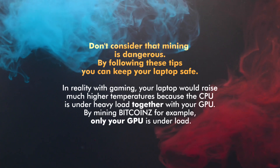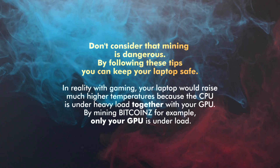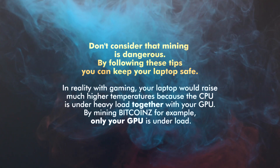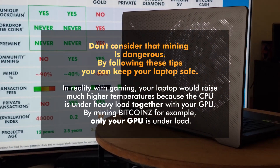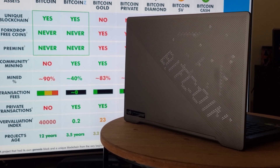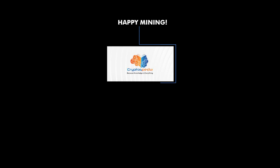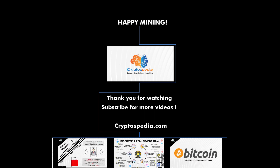Don't consider that mining is dangerous. By following the previous tips you can keep your laptop really safe. In reality, with gaming your laptop would raise much higher temperatures because the CPU is under heavy load together with the GPU. By mining Bitcoin-Z for example, only your GPU is under load. Thank you for watching! Please subscribe for more videos like this, and leave your comment with your laptop, its GPU model and your hash rate.